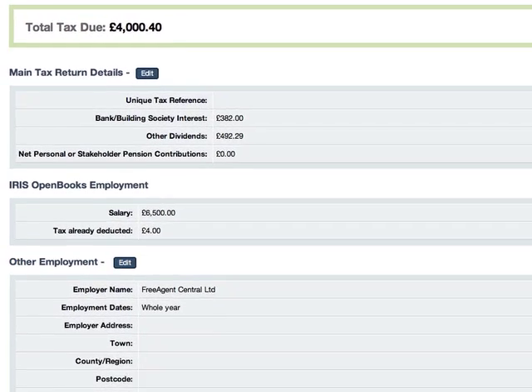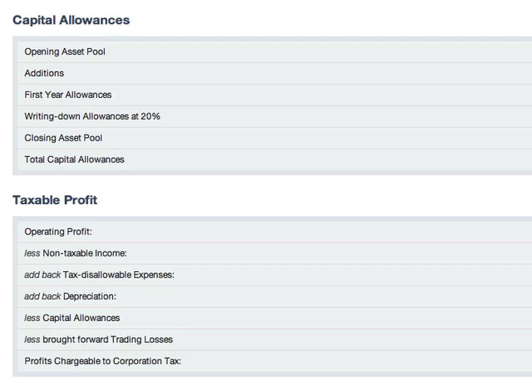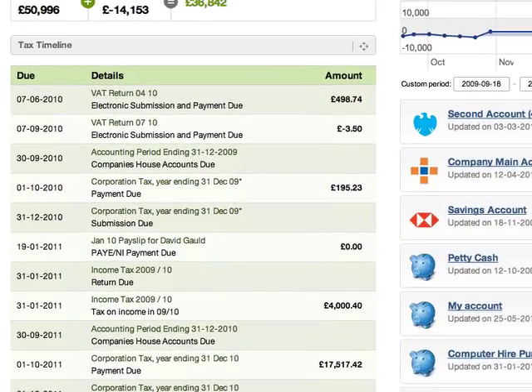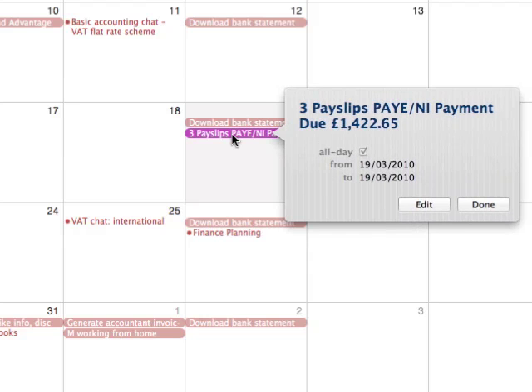Relax about tax. Iris Open Books helps us as well as you by calculating projections of all your tax liabilities, so you always know where you stand, whether you're a UK sole trader, partnership, or limited company. You can see the deadlines, including how much tax you owe, in our unique tax timeline. Subscribe to the timeline in your everyday calendar and you can stay on top of things even without logging in.